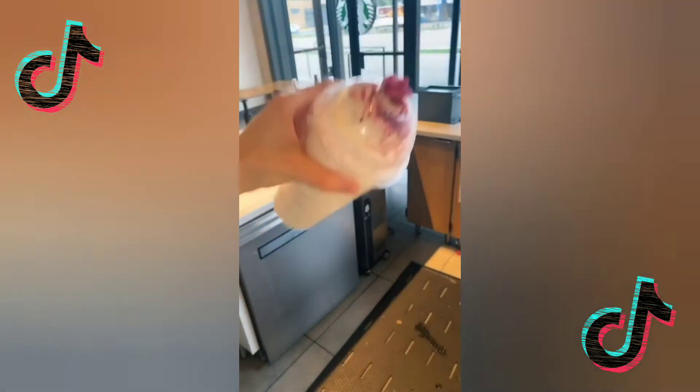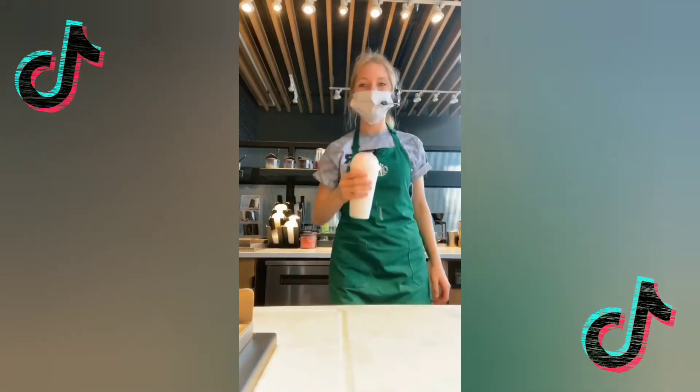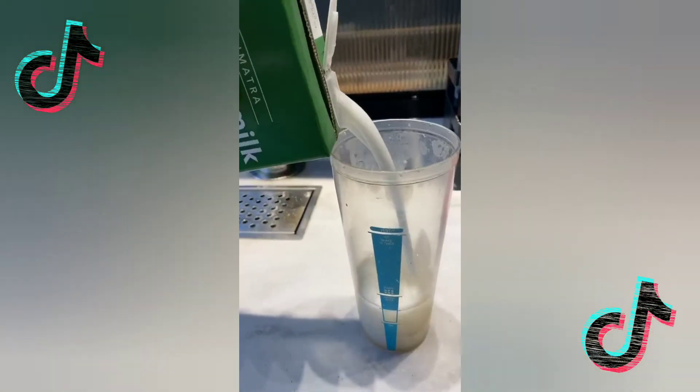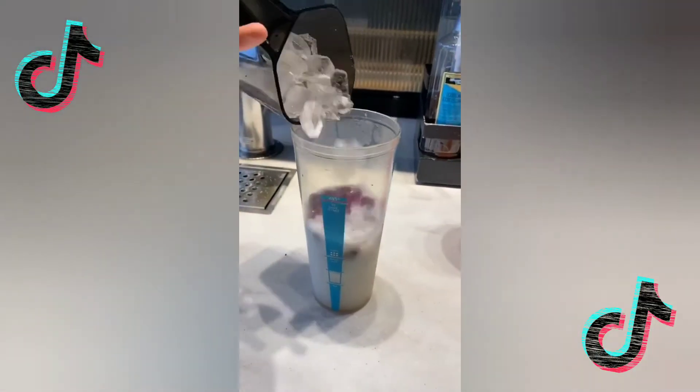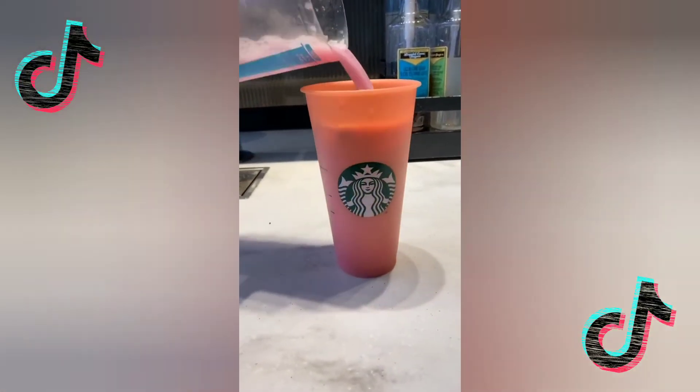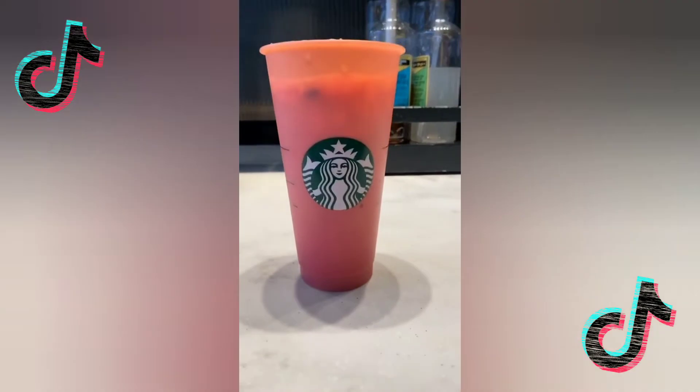Look at that — enjoy! Dragon Drink: mango dragon fruit, coconut milk, dragon fruit, ice. Watch the change in color!